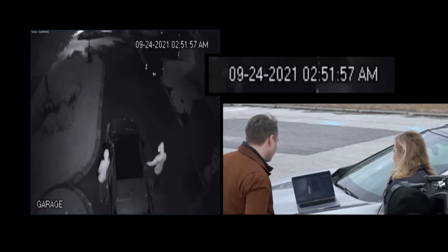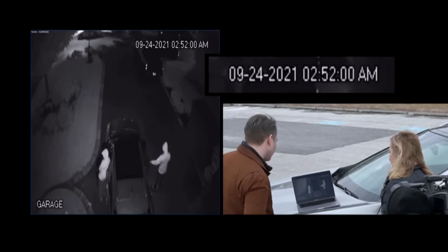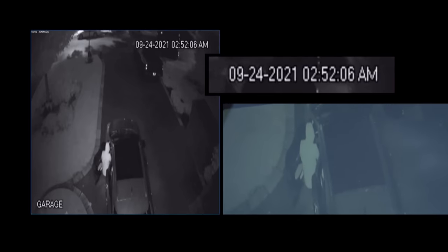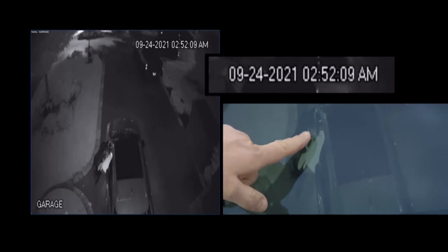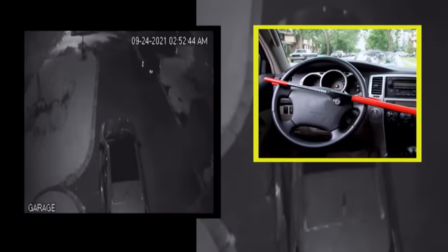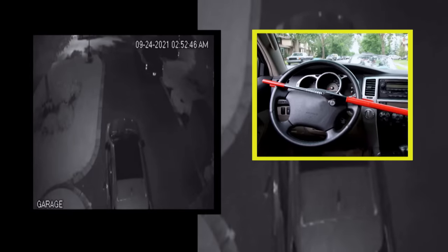Now they're inside, looking around. One of the thieves pauses to reach under the dash — you'll later learn why. After 20 seconds, that same thief opens the door and places something on the driveway. It's a steering wheel lock, known as the club. I had heard about some thefts around the area and decided to buy a wheel club to prevent it — just to be on the safer side. It didn't work.